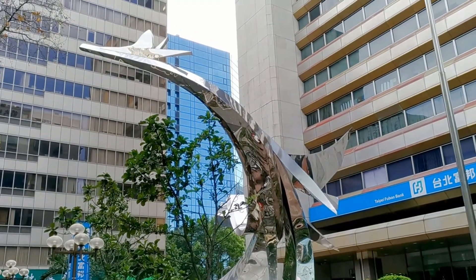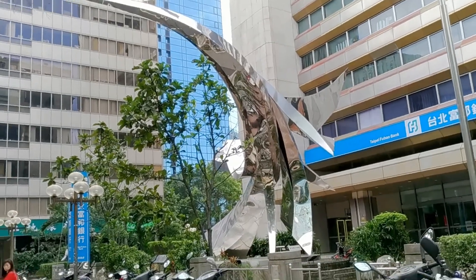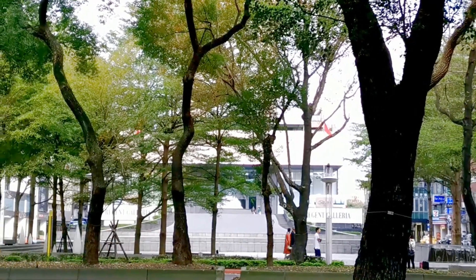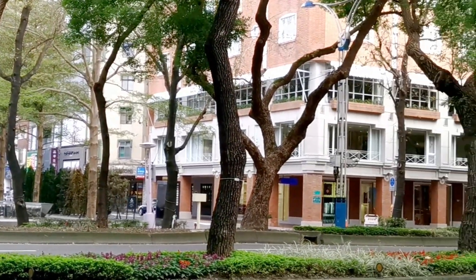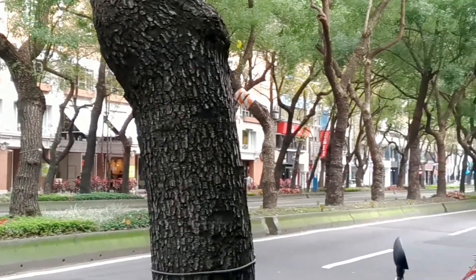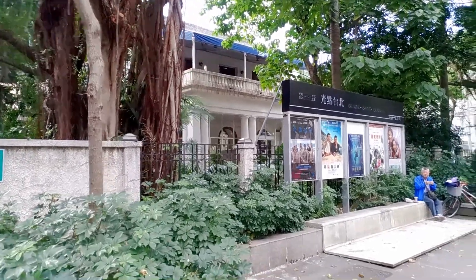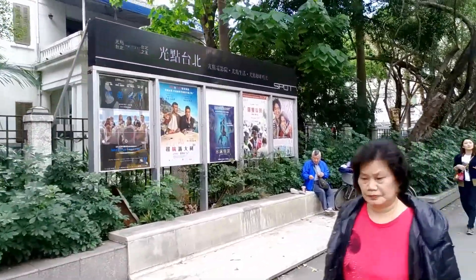Half a minute further down the street, the Taipei Fubon Bank set up this sculpture here — kind of interesting, just letting you know. Then we have the Taipei Film House, Guangdian Taipei — or 'Taipei Spot' as they call it in English — very interesting for cultural movies and arthouse films.